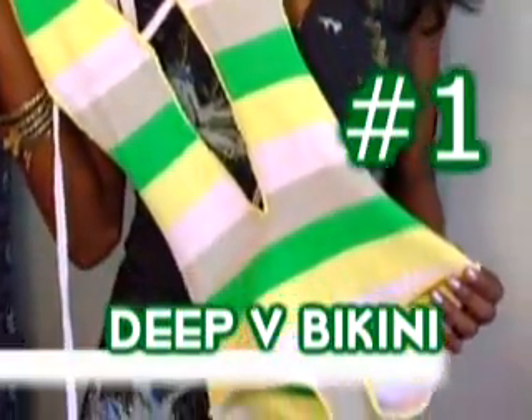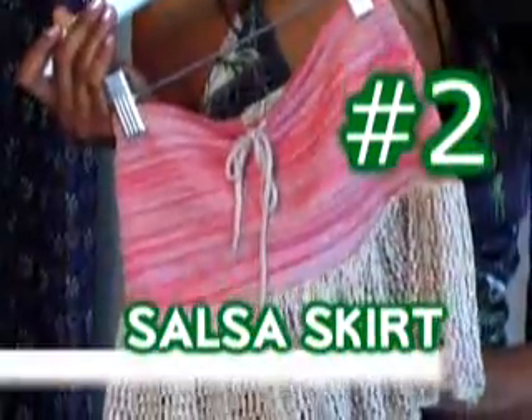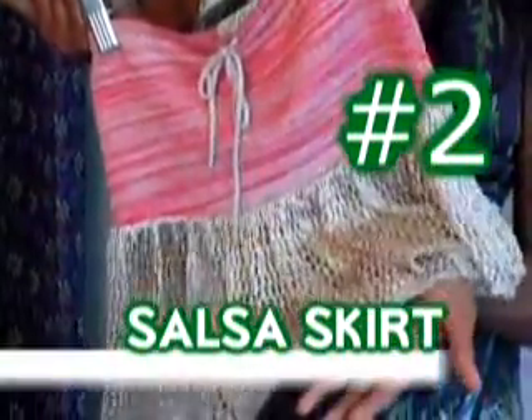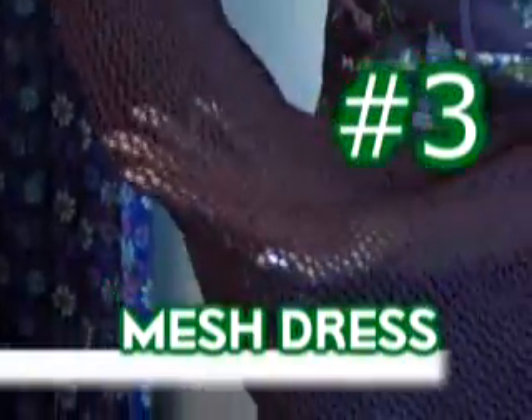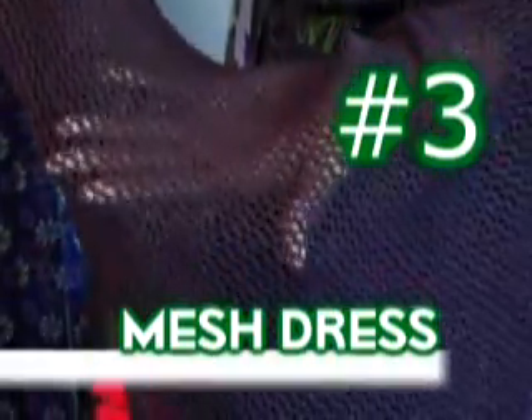So the three must-haves at Ashley Page are: this deep V one-piece viscous bikini in spring stripes; this salsa skirt in red and buff and shiny viscous with open lace stitch ruffle; and this elegant mesh dress in chocolate brown to wear over your teensy bikini or as a sexy nightgown.